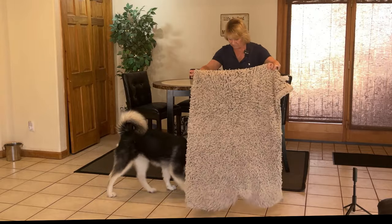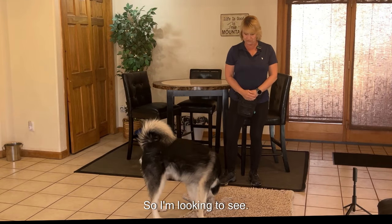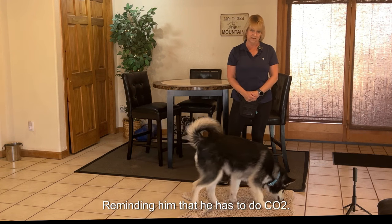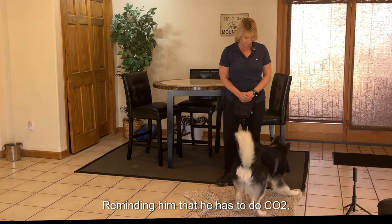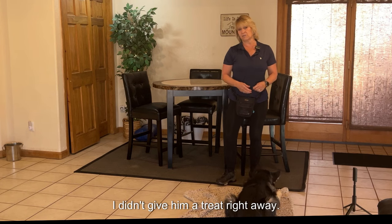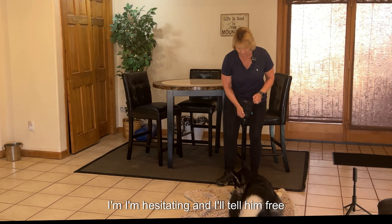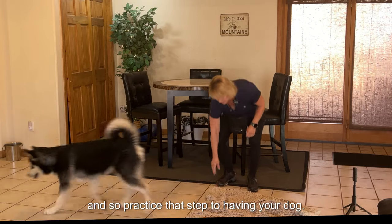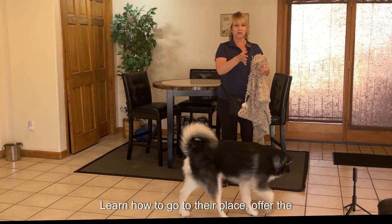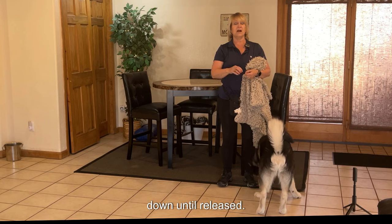We'll do it one more time — place. I'm looking to see if he can do this automatically without a reminder. Yes, there he goes. Notice I didn't give him a treat right away — I'm hesitating, and then I say 'free.' Practice step two: having your dog go to their place, offer the down, and hold it until released.